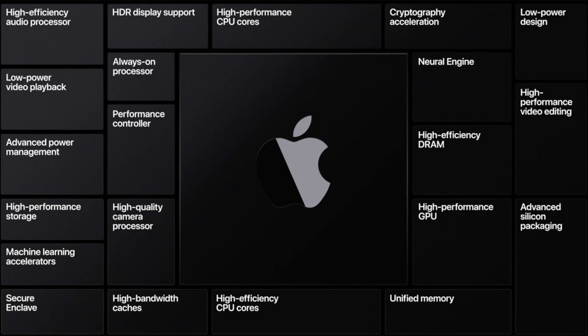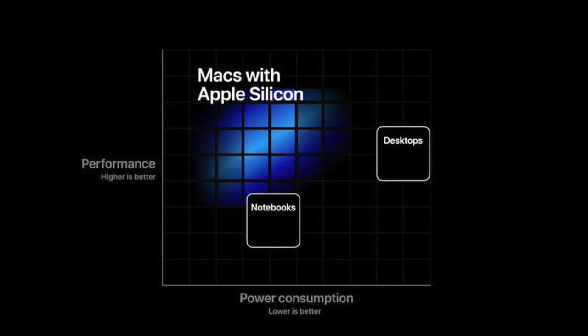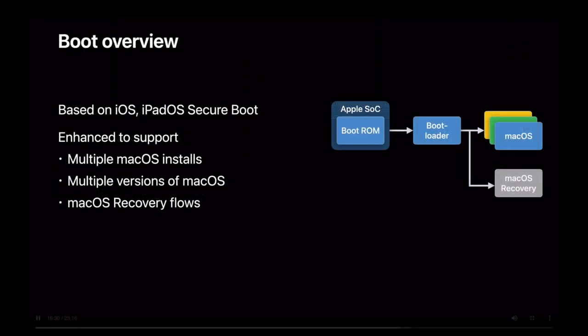With dozens of new features, Apple is really focusing on better performance with better power consumption with the new Apple Silicon Macs, while providing a more robust machine learning environment with numerous enhancements around security and the recovery of Mac OS.